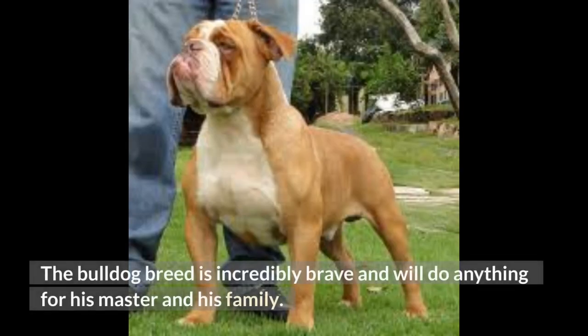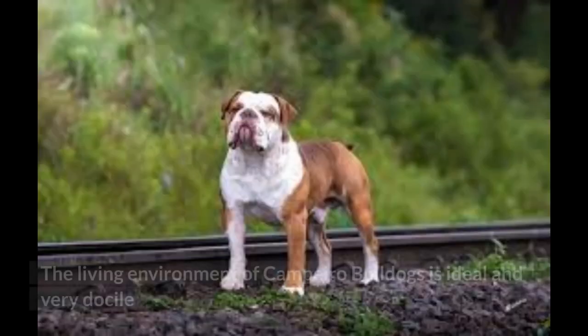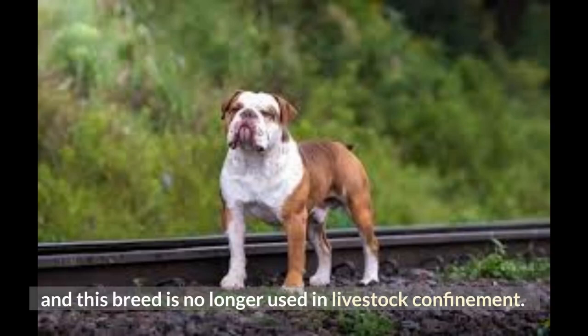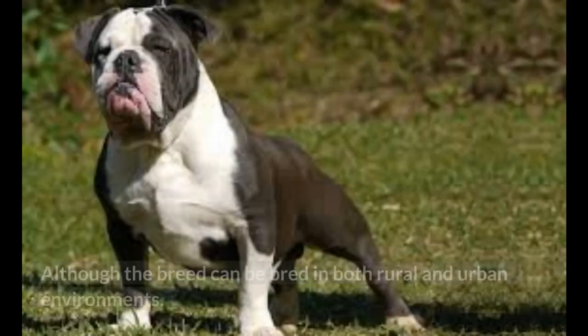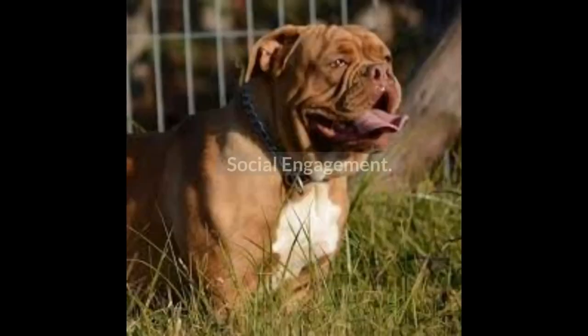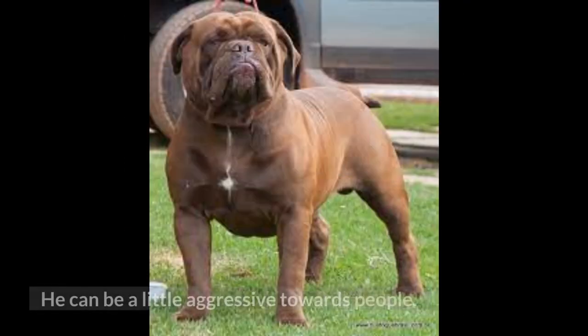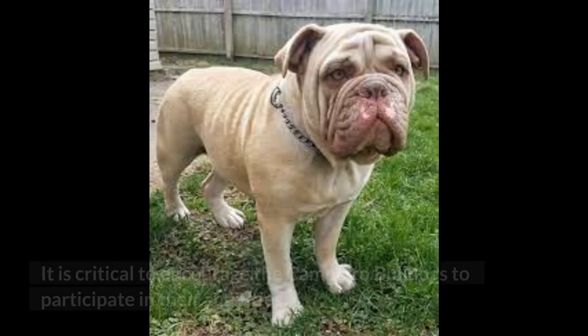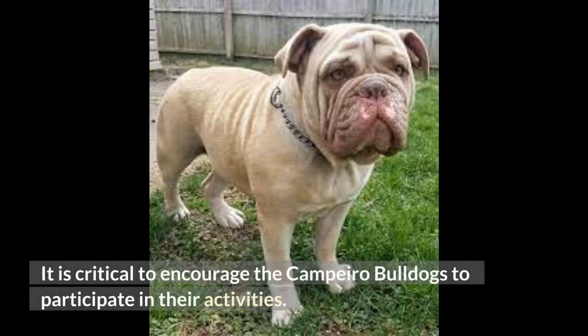The Bulldog breed is incredibly brave and will do anything for his master and his family. The Campero Bulldog is very docile and this breed is no longer used in livestock confinement, although the breed can be kept in both rural and urban environments. He can be a little aggressive towards strangers, so it is really important to socialize these breeds from a young age. It is critical to encourage Campero Bulldogs to participate in activities.